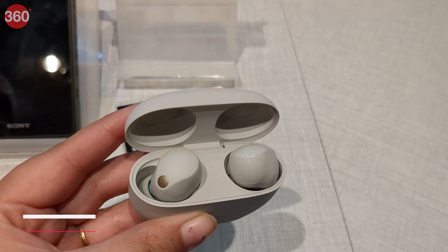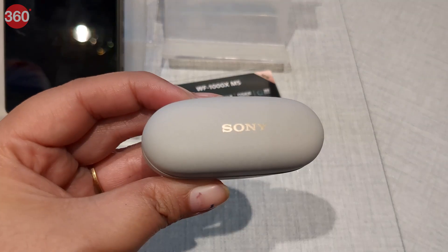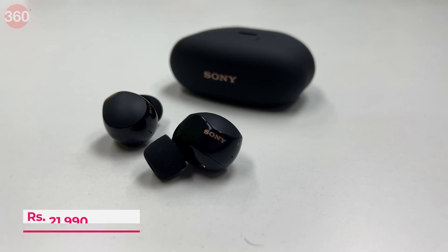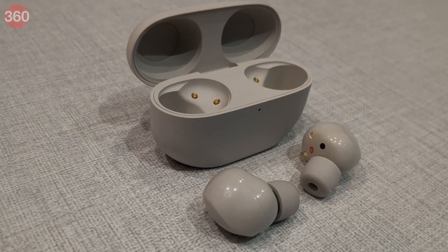The earphones are priced at Rs. 24,990 and will be available for sale in India starting October 18. For customers pre-booking the product till October 15, they will get the earbuds at a discounted price of Rs. 21,990 along with a portable speaker for free under the pre-book offer.